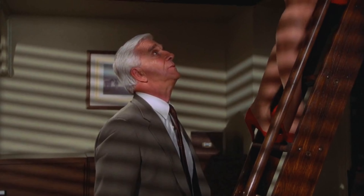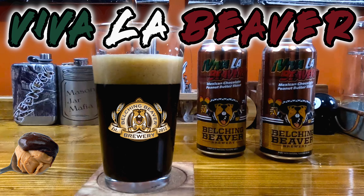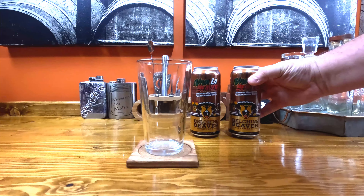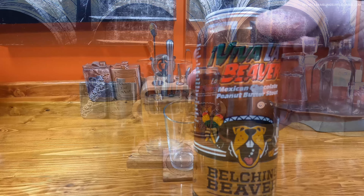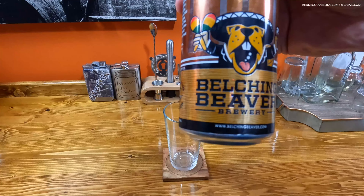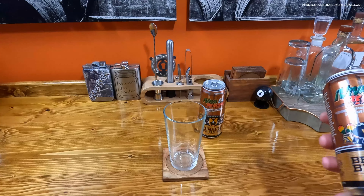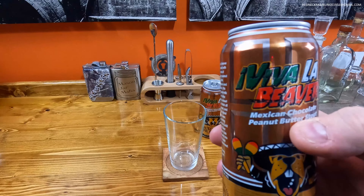Nice beaver! Hi, this is Redneck Ramblings, thanks for tuning in. Today we're going to take a look at Viva La Beaver from Belching Beaver Brewery. I have never had anything from them but this looked really interesting — it is a Mexican chocolate peanut butter stout.